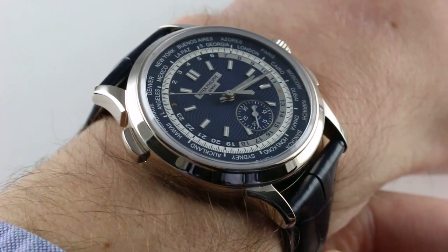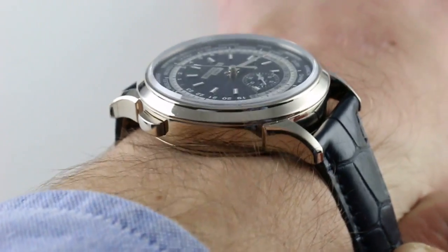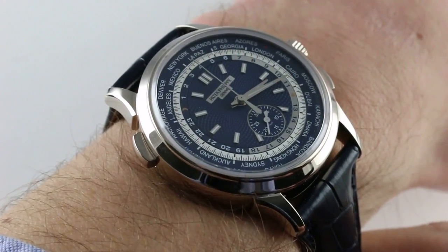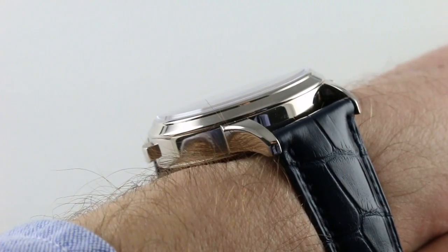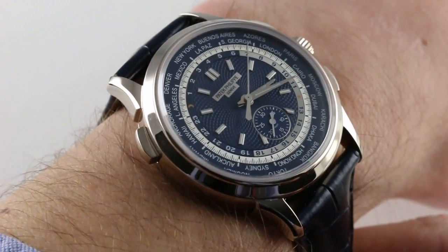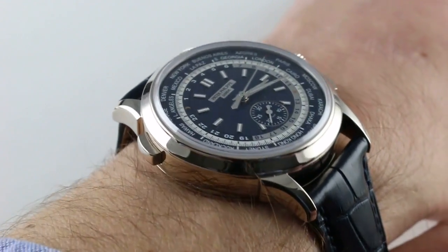You can see this World Time automatic flyback chronograph in white gold and purchase it on our website. Subscribe to our YouTube channel if you enjoy these videos, and please click on the card in the upper right-hand corner of the screen at any time during this video to see our full sales listing for this watch, with additional accessories included in the sale, high resolution images for your desktop, and complete pricing details for this Patek Philippe 5930G.